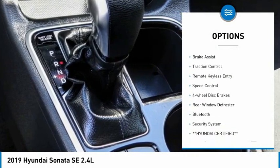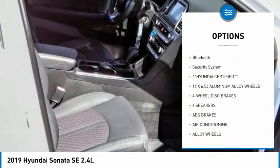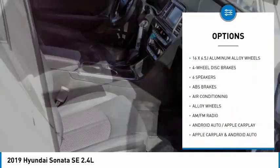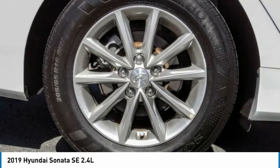Electronic stability control, alloy wheels, brake assist, traction control, remote keyless entry, speed control, four-wheel disc brakes, rear window defroster, Bluetooth, security system.